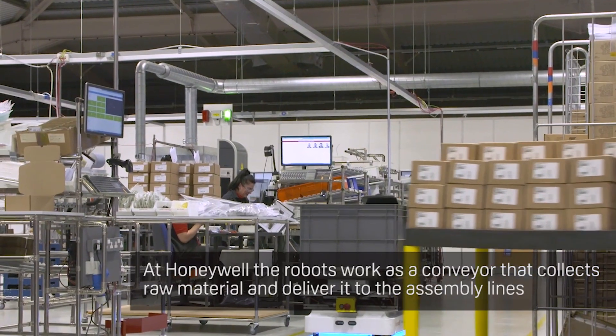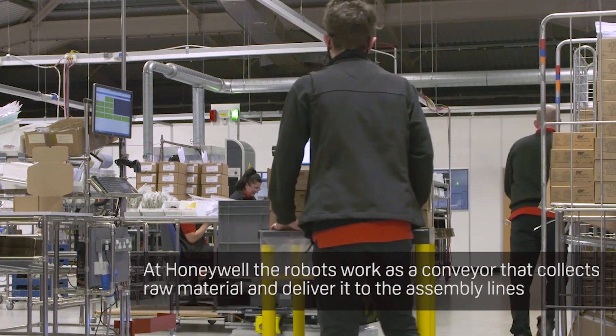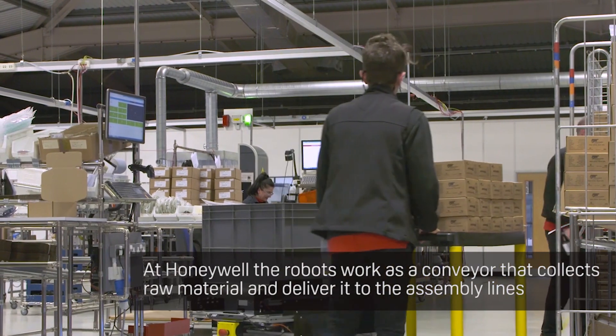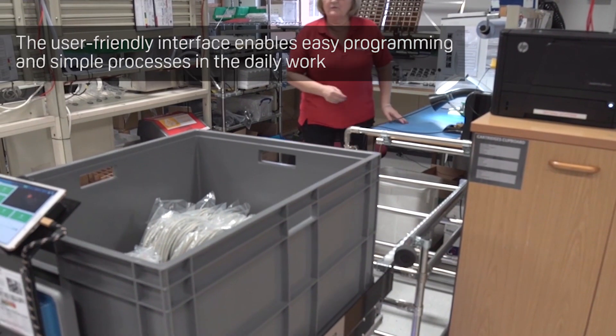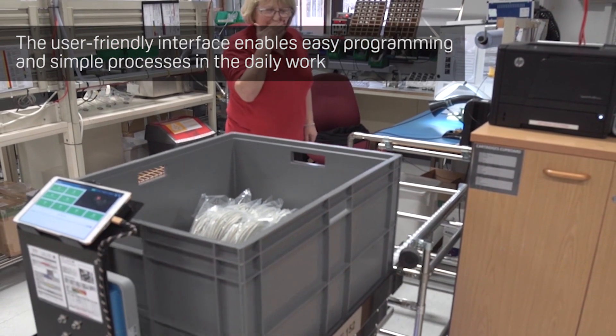By putting the conveyor on the MIR, we gain the flexibility of being able to move anything where we want around the factory. Fortunately, with MIR, they have an open interface, so we can connect third-party equipment to the robots.